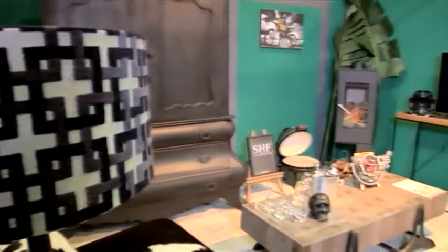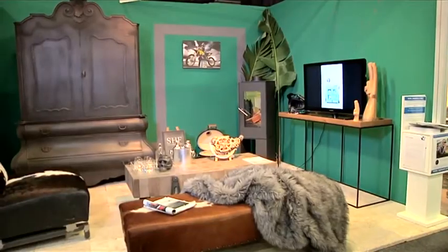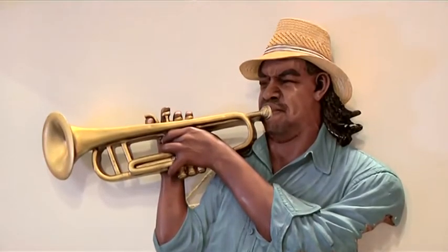We also have the Top Man Project sponsored by the Tile Gallery, where we've paired four local designers and four celebrities to style the ultimate man cave. These are all linked to charities that the celebrities have chosen.